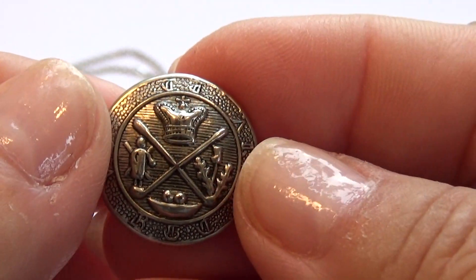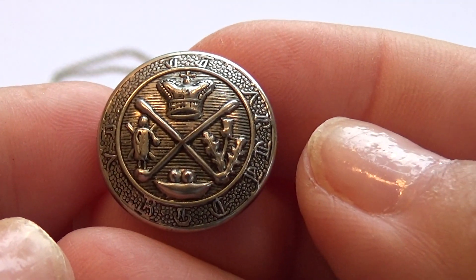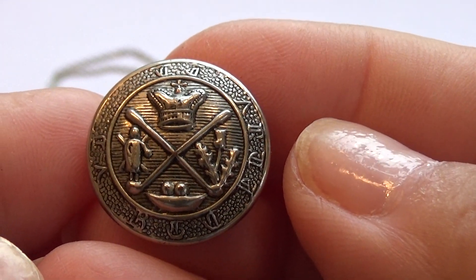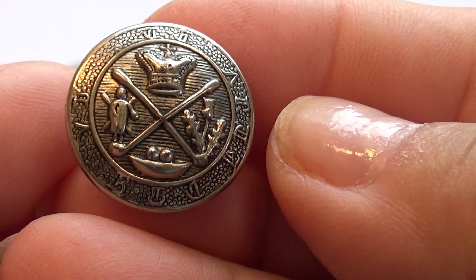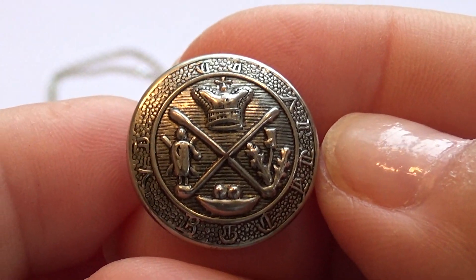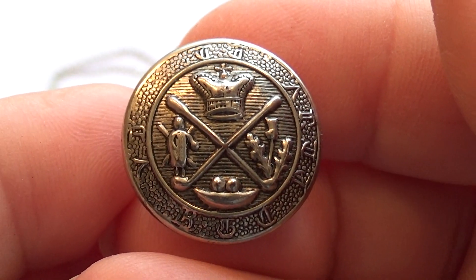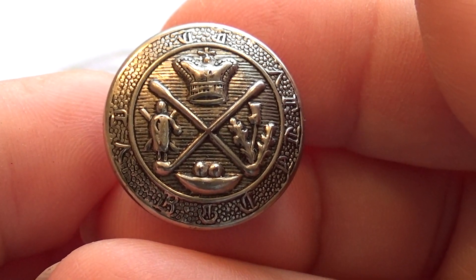But what's really interesting is this one — it's just a button, but look at it. It's got a crown, it's got a bow. I don't know what the initials are supposed to represent. If you happen to know anything about this, by all means leave it in a comment — I just find it very interesting.